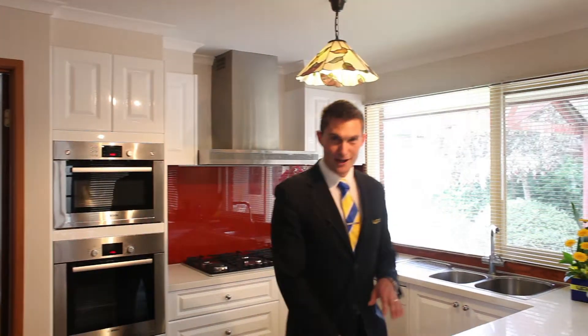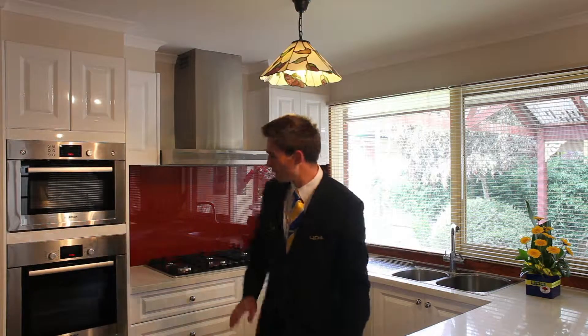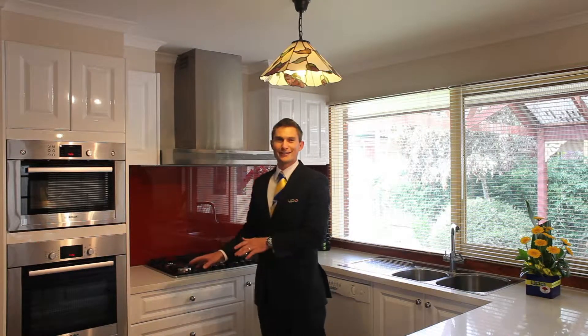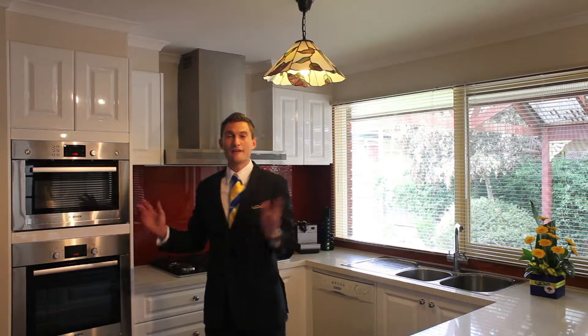This home actually makes cooking fun with your very own gourmet kitchen. The owners have just recently put in a brand new designer kitchen with stone benchtops, two pack finish, soft close hinges so the littleies won't get their fingers stuck, stainless steel Bosch appliances and everything you could ever imagine to cook up a feast.